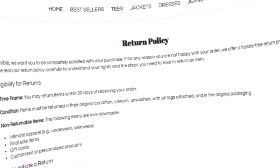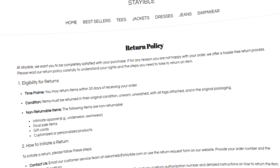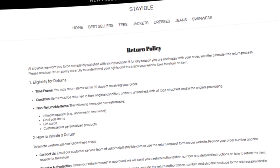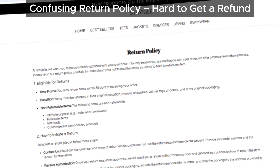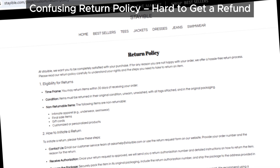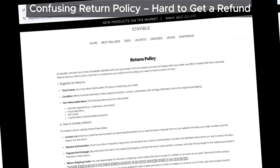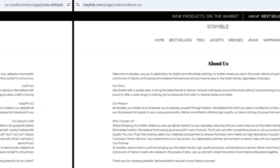Let's talk about their return policy — it's confusing to say the least. Imagine buying something, wanting a refund, and then getting caught in a web of unclear terms. Sounds frustrating, right? Well, that's exactly what could happen here. Their policy seems designed to make it nearly impossible to get your money back — a classic shady move.